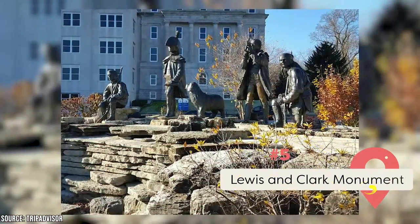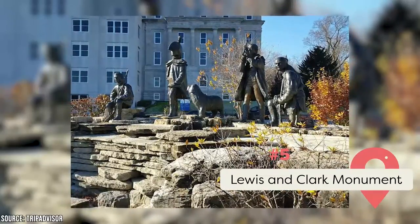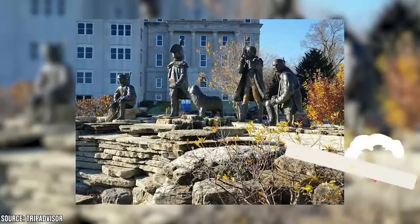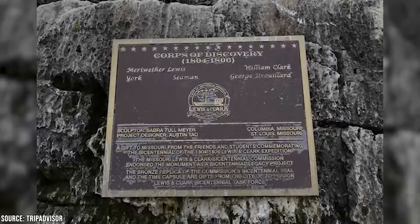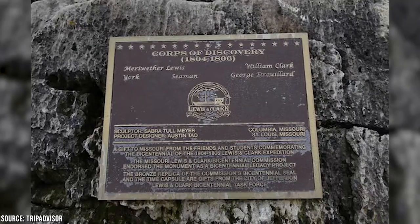Lewis and Clark Monument: You'll find this site next to the Capitol building. It features statues of Captain Meriwether Lewis and William Clark, George Drouillard, York, and Seaman. Take photos with them before enjoying wide and wonderful views of the surrounding city.